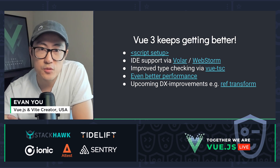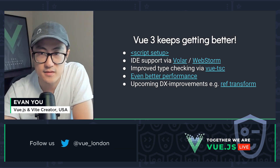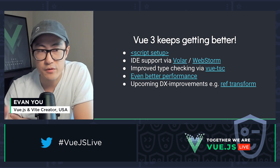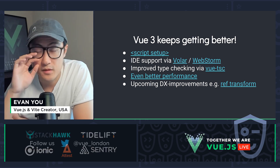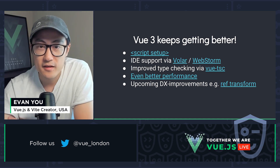3.2 also shipped major performance improvements for the reactivity system. And in terms of rendering, there's also the new v-memo directive, which gives you the opportunity to do very fine-grained optimizations in cases where rendering is extremely demanding. But in most cases, the rendering performance is already pretty great.